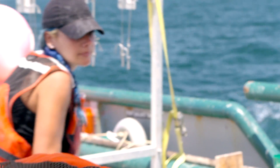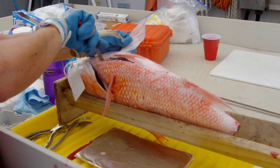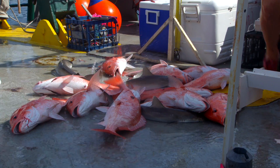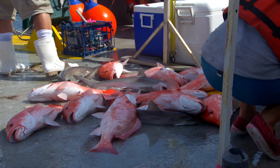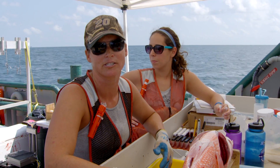To study fish around the time of the oil spill, you need to be able to tell what they're eating, were they in the area of the oil spill at the time of the oil spill, and if so, how did they change and move after that. We should be able to tell where the fish has been moving in the Gulf of Mexico.